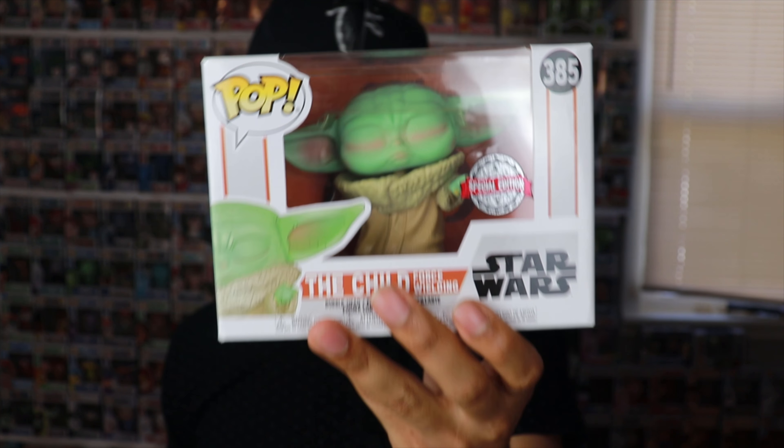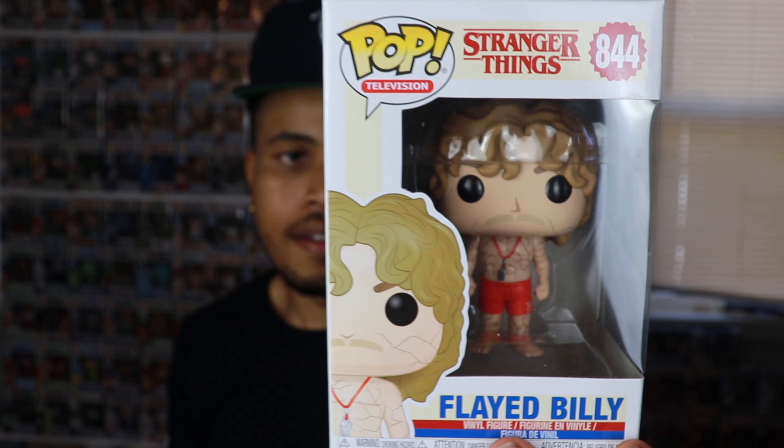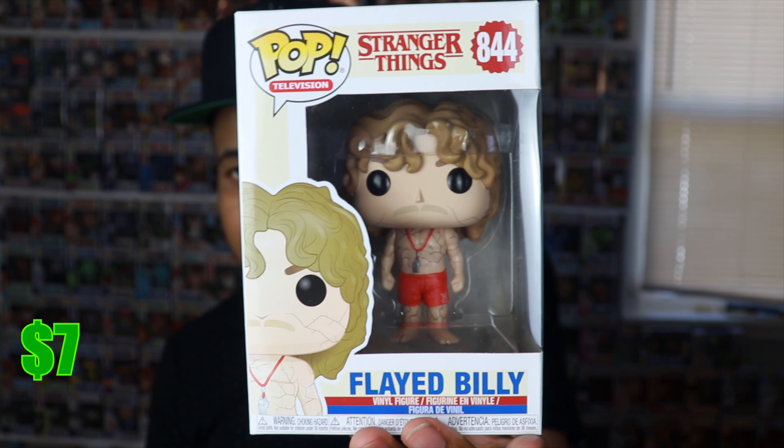Number five — who is this? So we have Flayed Billy from Stranger Things. I haven't got that far in Stranger Things, I don't know who Billy is. It looks like he's cracking and there are veins everywhere — pretty interesting. I do plan on eventually getting back into Stranger Things; I saw the first season but couldn't really get into the second. I think they're on like season four now, so I have to catch up. I kind of like to binge watch shows straight through. Flayed Billy, the fifth pop in this box — he's going for a total of $7. It's a 2019 pop and still available.